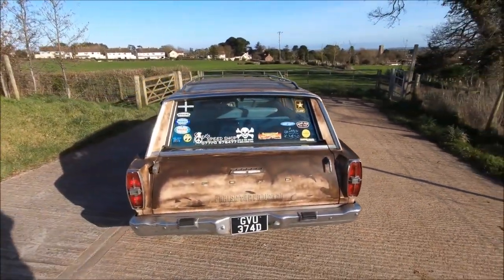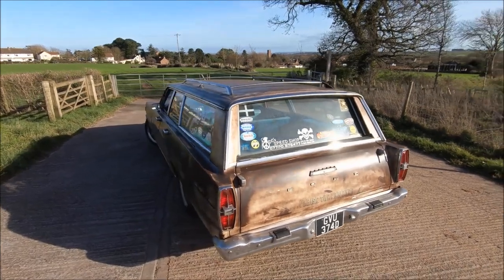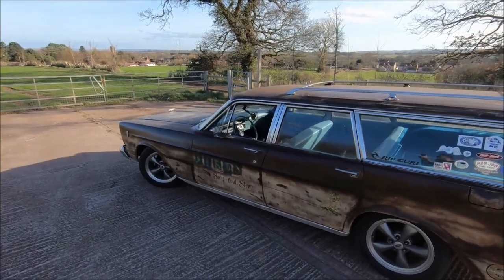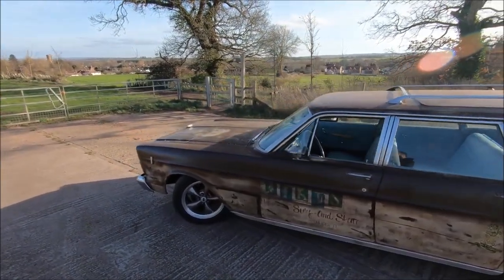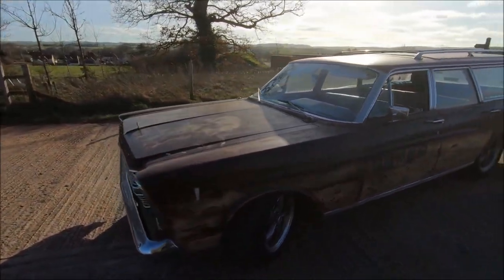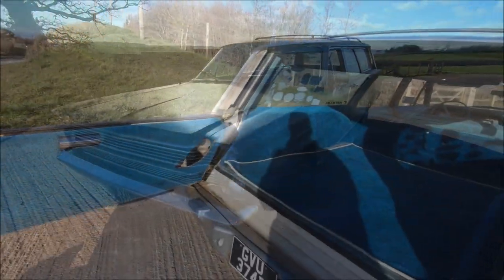If you compare it side by side, it's pretty obvious that it is a Galaxy, just as a wagon, whereas the Galaxy itself seems to be more so the four-door sedan, the coupe, and the open-top convertible. The Galaxy itself was a replacement to the far better-known Ford Fairlane — very well-known name.